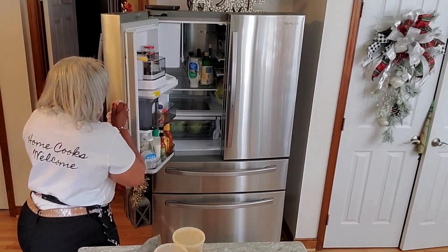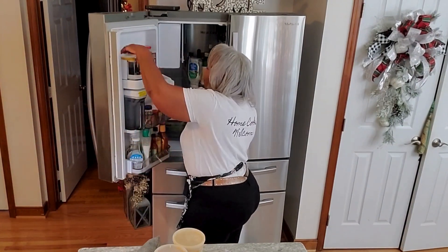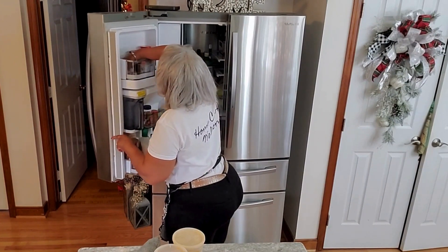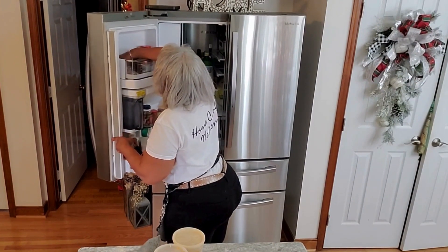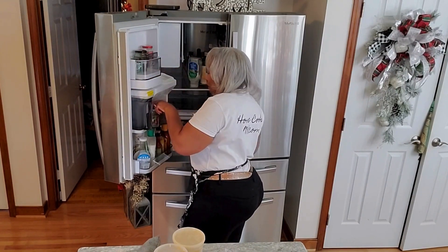Thanksgiving — a time to be thankful. So many things, so much is going on around us, and we have so much to be thankful for. So we're cleaning out our refrigerator, and I am thankful that we have food to put in the refrigerator.